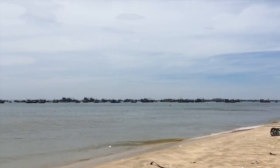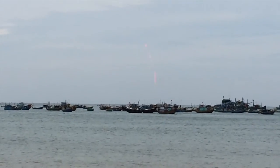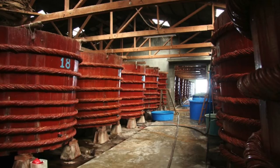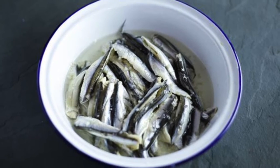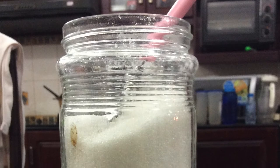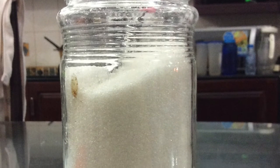The fish sauce goes through a long journey to be made. As the hot sunny day rises, fishermen catch the fish and send them to the factory. Next, they clean the fish with fresh water.